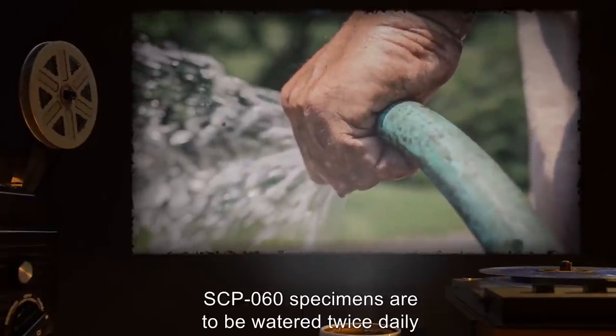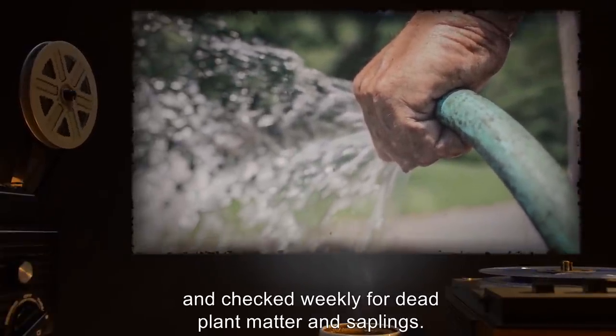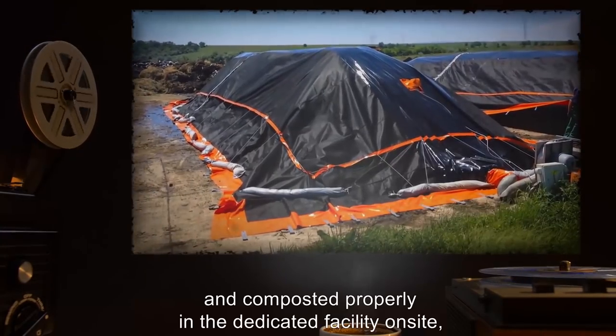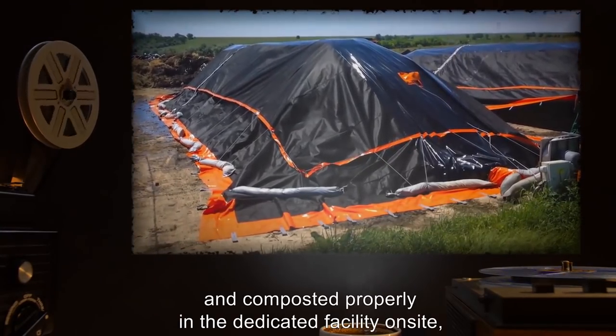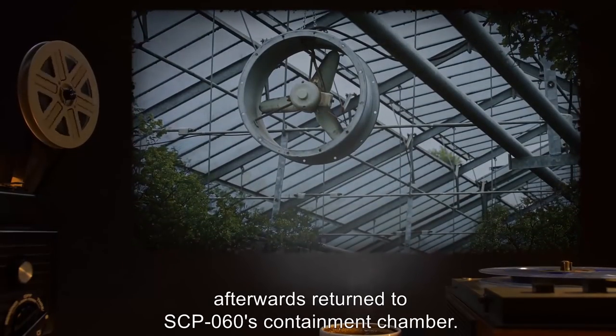SCP-060 specimens are to be watered twice daily and checked weekly for dead plant matter and saplings. Dead matter and saplings are to be pruned, shredded, and composted properly in the dedicated facility on-site. Afterwards, return to SCP-060's containment chamber.